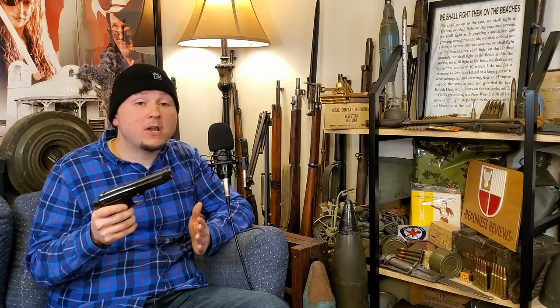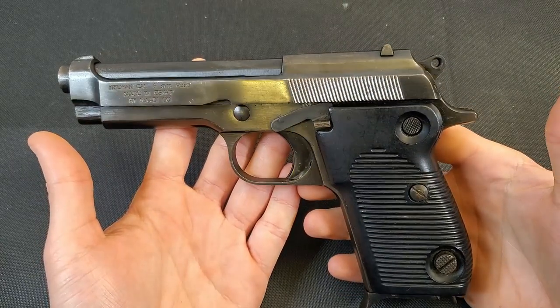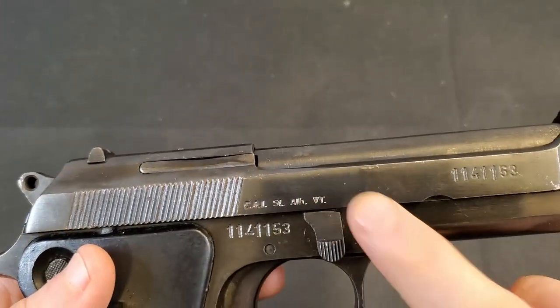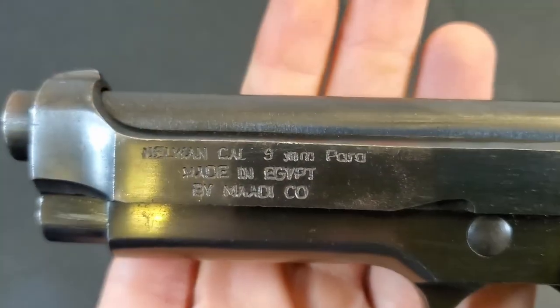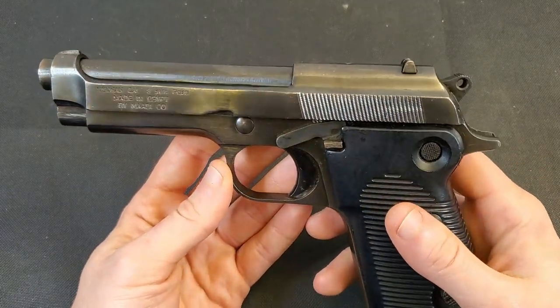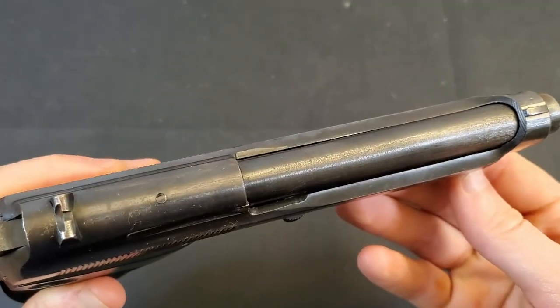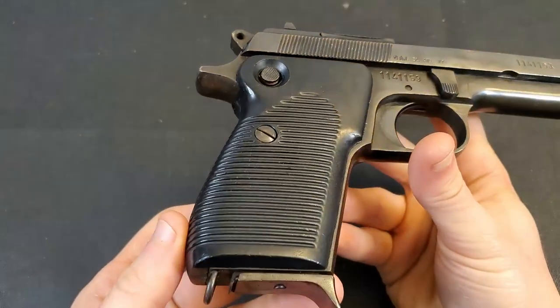Now that we've covered a brief history of the Egyptian 951 Helwan, let's get a better look at my specific example. Unfortunately, my pistol is one of those commercial production pistols. If this were a Helwan produced for military service, it would have Arabic slide markings. This pistol was imported by Century Arms International — the import stamp reads: Helwan, caliber 9mm Parabellum, made in Egypt by Matico. Most of the Century Arms imports came into the country in the 90s, and this example was most likely among those. My pistol is in really nice condition for the most part — it has been handled, but it looks pretty decent. The grips on Helwan pistols are well known for being a little fragile, but fortunately mine is still all in one piece.